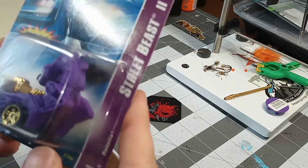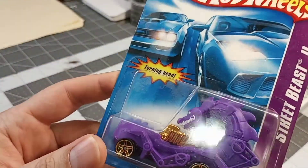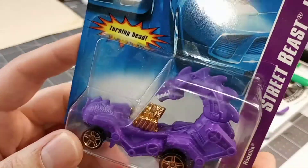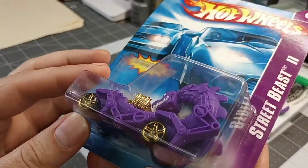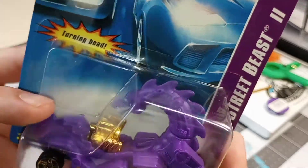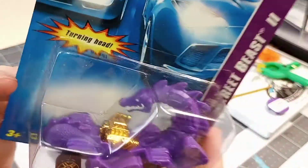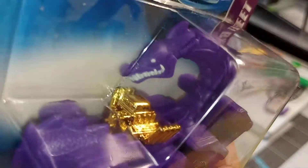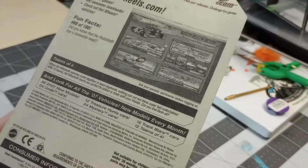And then we got Street Beast 2 — I think I took this one so I can use that engine. Rodzilla. It's kind of cool I guess, but yeah, that engine — once it gets that gold stripped off, that'll be nice.